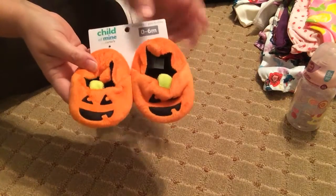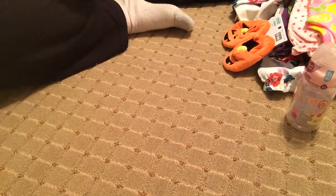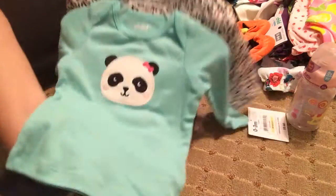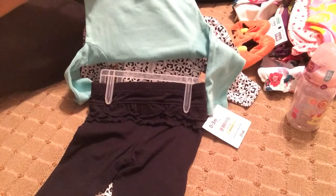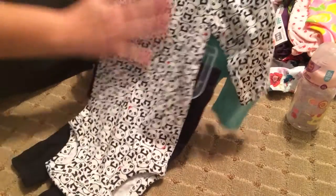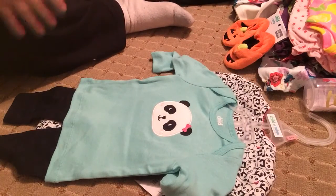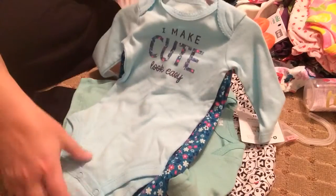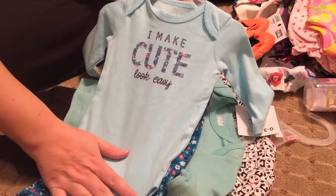These are a clearance item from Halloween. I didn't want to pay the full price when they were on the shelf — I almost did but I put them back — and when they were on clearance I definitely got them. I also got this outfit set from Walmart: a long-sleeved t-shirt, black ruffled leggings, and it has pandas all over it. I love pandas — they're one of my favorite bears — and Goldie loves pandas too, so she liked that outfit when I showed it to her.